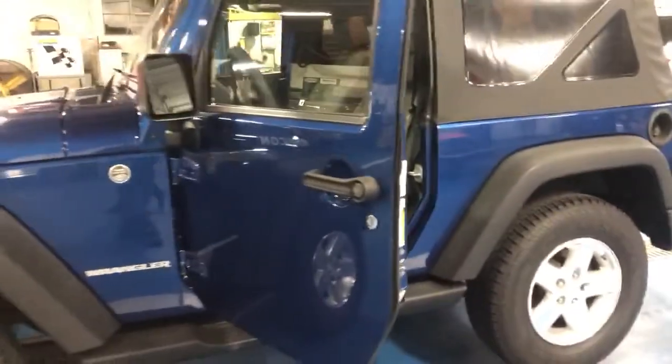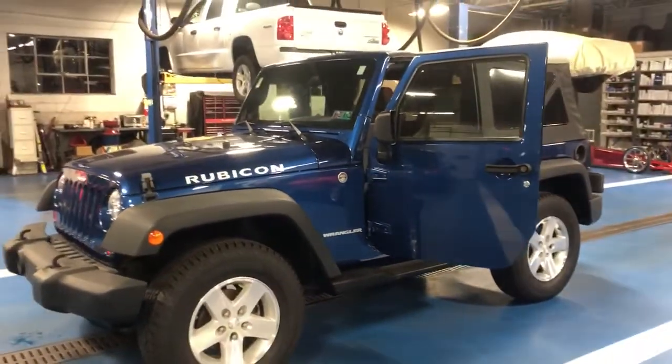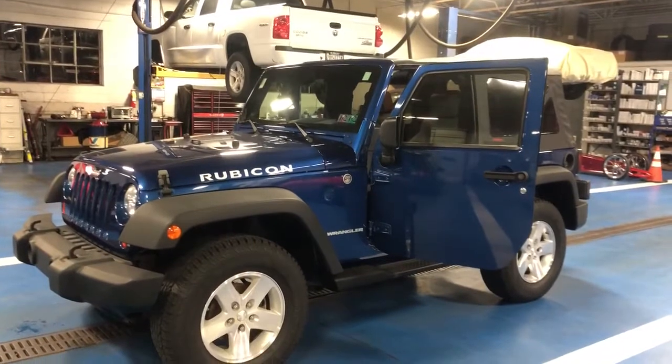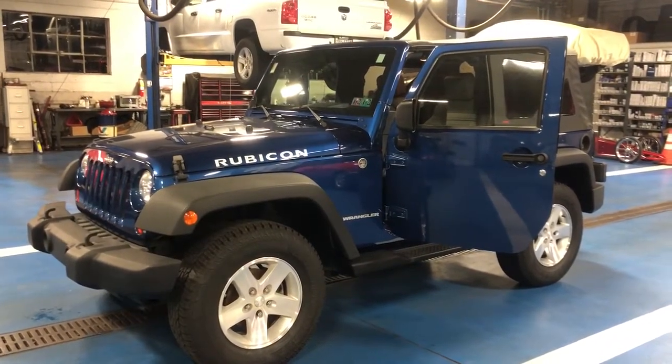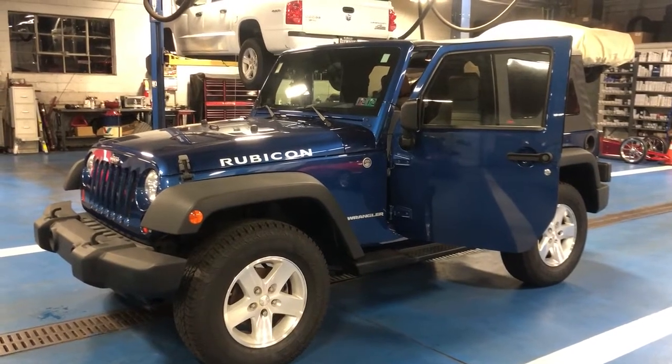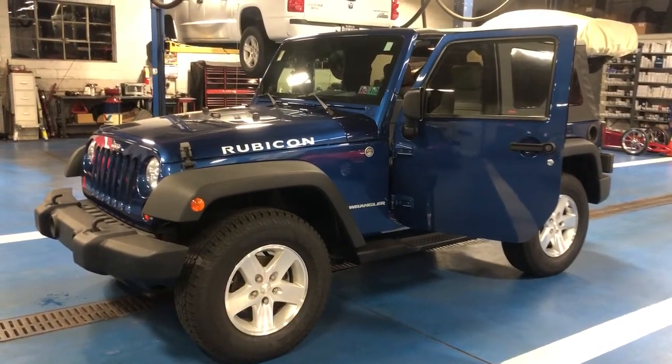It sits on the stock Steelies that the Rubicons come with, stock bumpers — everything completely bone stock on this truck. But we also offer every capacity and capability to do any sort of aftermarket modifications, whether it's wheels, tires, or bumpers.